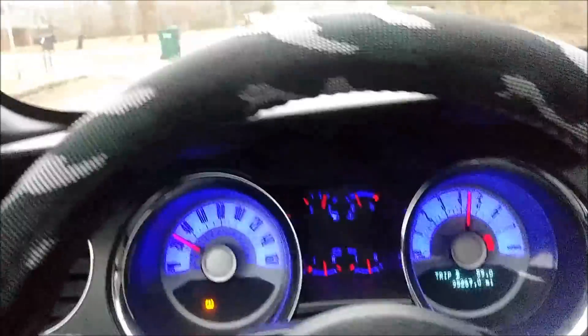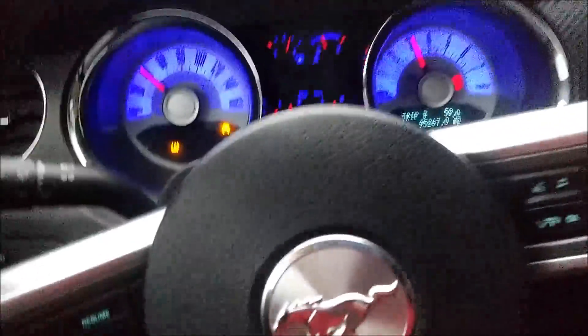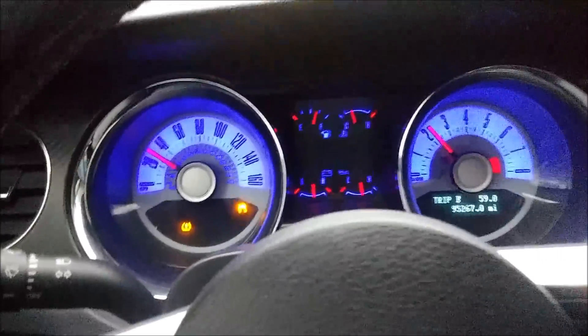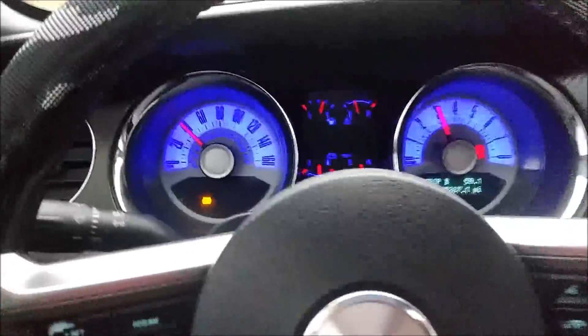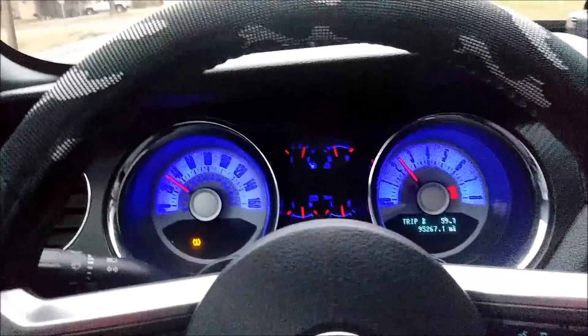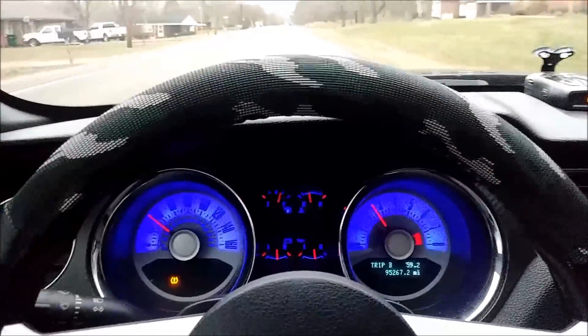Here we go - it's happening again, look at this! My car is literally going left and right right now. Oh my god, look at my steering wheel - I'm having to fight it right now! Holy crap. I can't believe I captured this on camera.